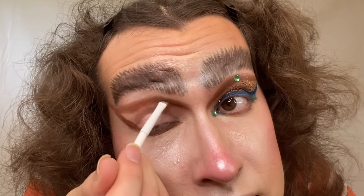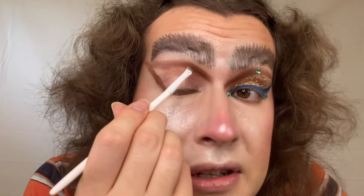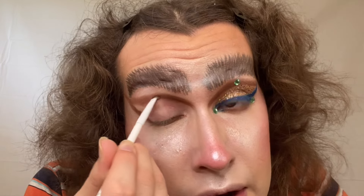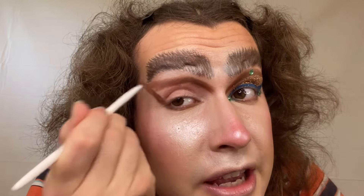Now I'm going underneath my eye — just a thin line like that. And now with a smaller, more fine brush for packing and drawing lines on your face, I'm going to do one of these closer to where the glitter is going to go, just to have some sort of gradient — a variation of intensity, some would say.